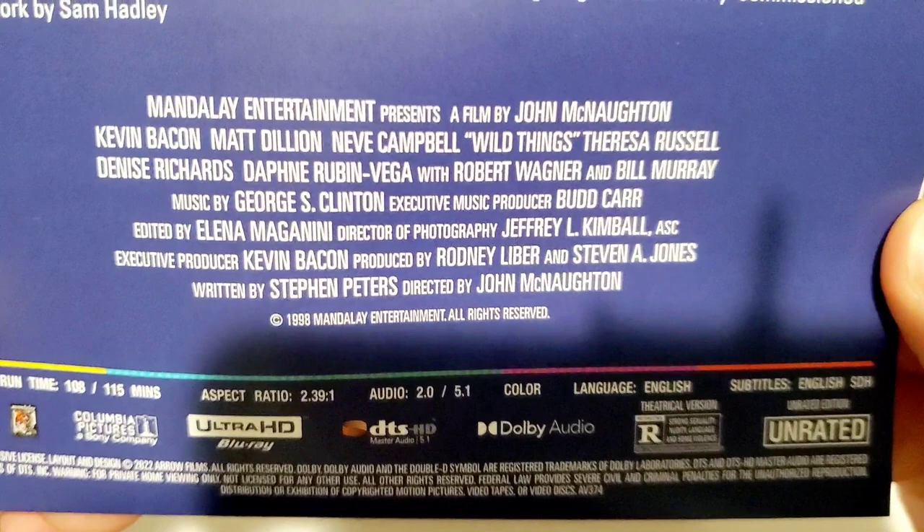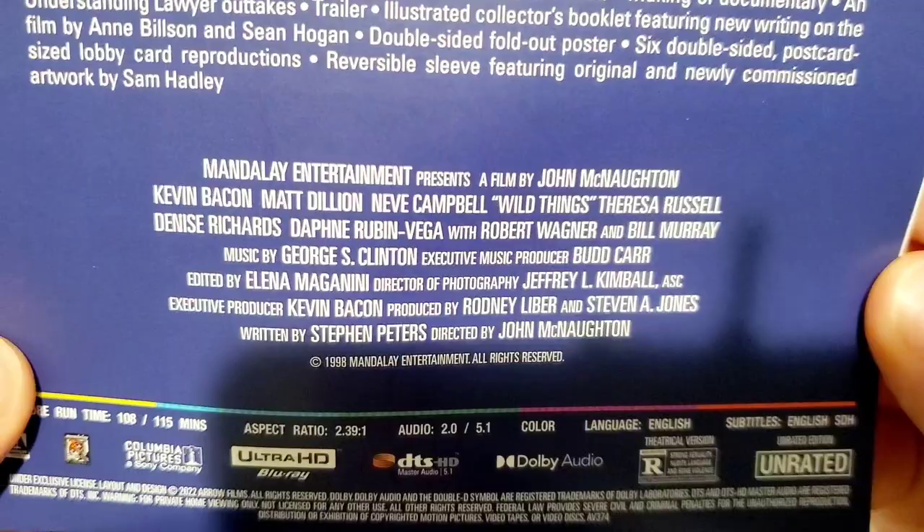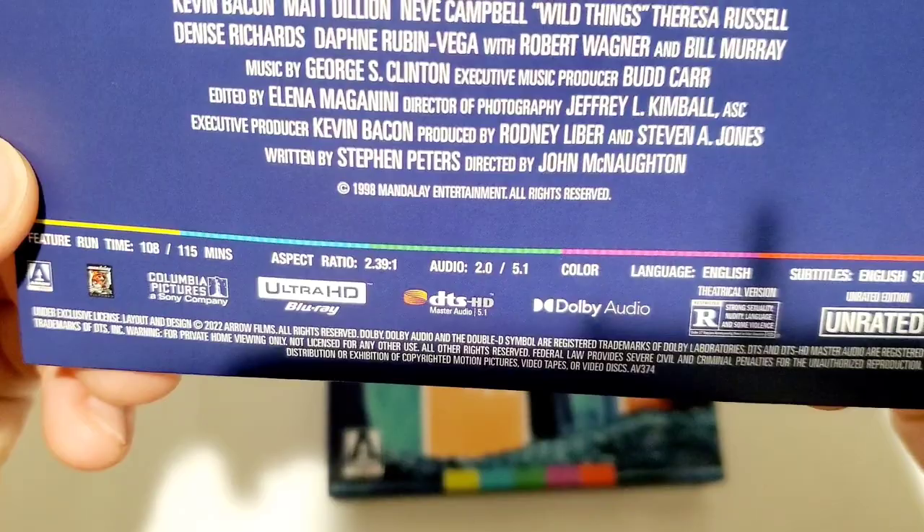And you got the cast down there — just an all-star cast. You got Kevin Bacon, Matt Dillon, Neve Campbell, Denise Richards — just a really cool cast in this one. I cannot wait to watch it. You got all the specs down below, Dolby audio. This looks like they went all out on this release.